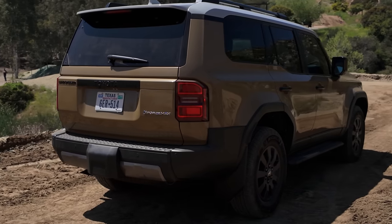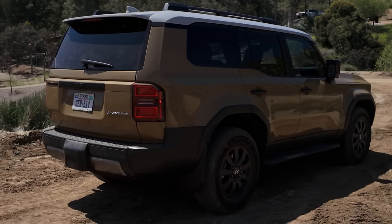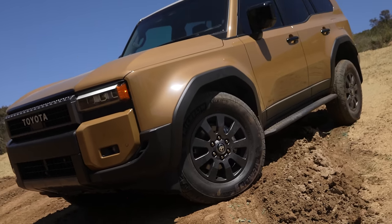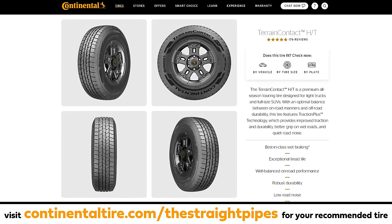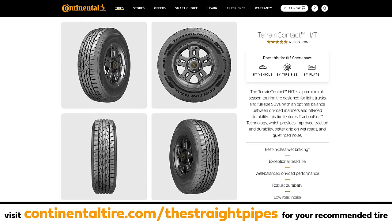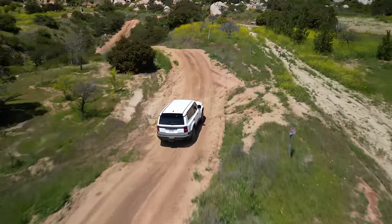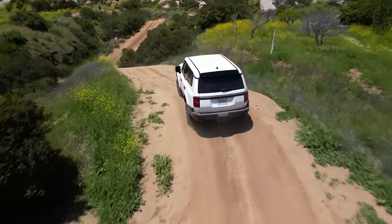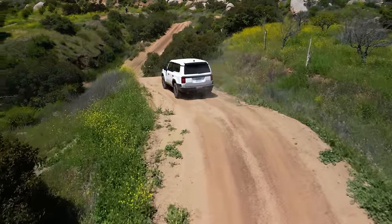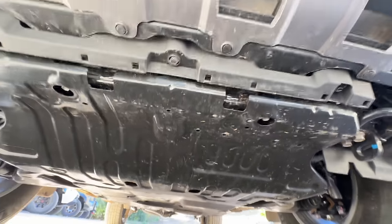The tail lights are pretty sweet — nice, simple LED design. And the wheels look great. The Continental recommended tire would be the Terrain Contact HT for on-road, but for serious rugged off-roading, the Terrain Contact AT would be a great choice. Shout out this platform because the departure and approach angles were insane — we didn't bottom out anything. Breakover angles were fantastic. And they all have skid plates underneath.